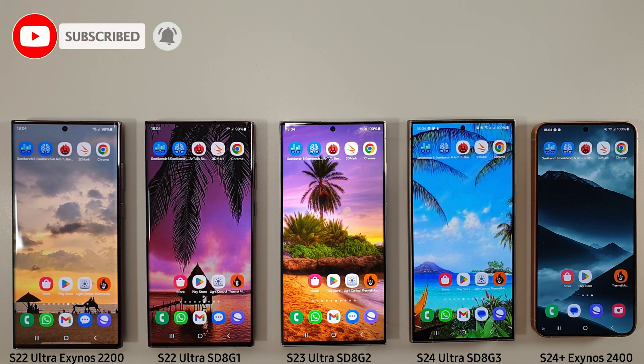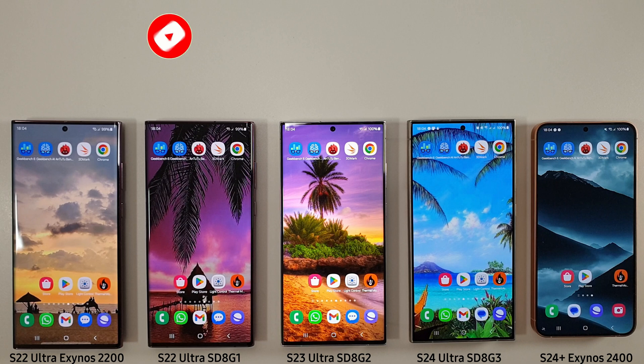They've all got the August update installed. I'm going to run through the normal benchmarks and see how they compare to the June update. I didn't do one in July because the phones were getting updates in a very weird order, so they were never all on the July update at the same time. But we're here with the August update.